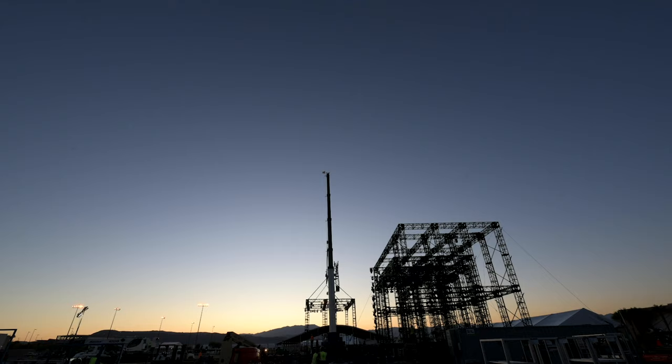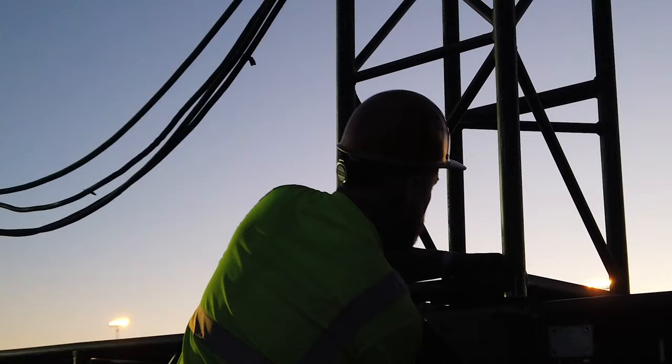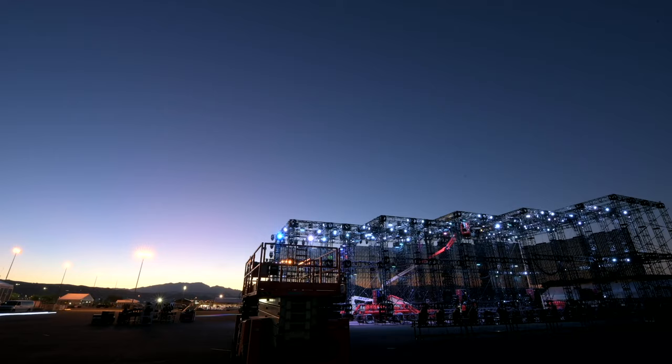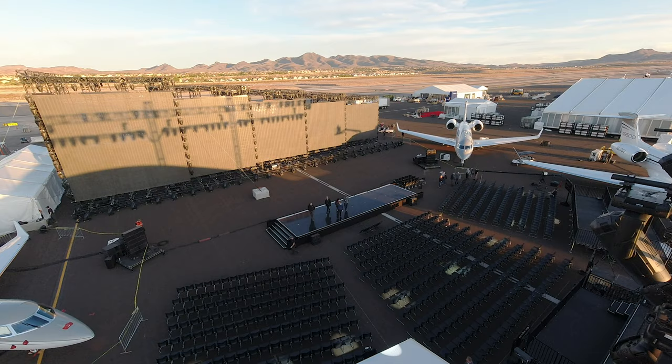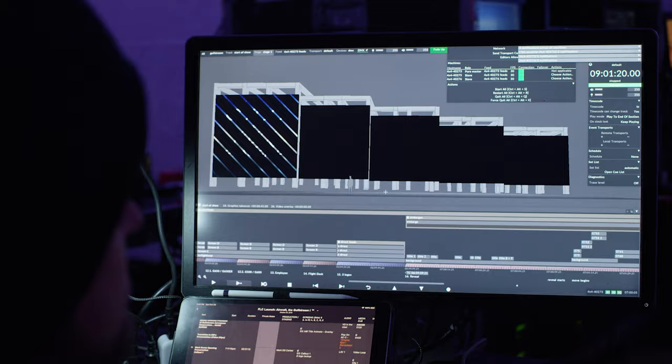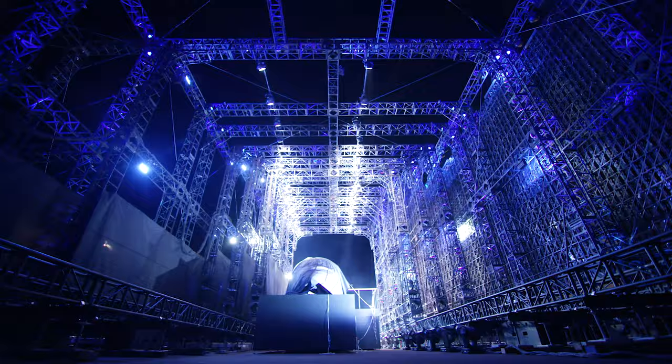We're here in Las Vegas building a concert stage for our client Gulfstream. The last 21 days the entire team has got together to build basically an airplane hangar to reveal their brand new aircraft. The design works as a series of cubes that nestle together to reveal the aircraft. It's been quite an engineering feat to actually pull that off and bring it all together, especially in the time frame that we had.